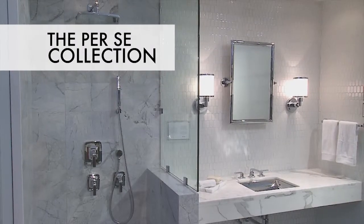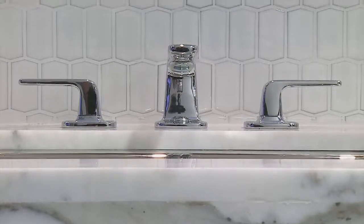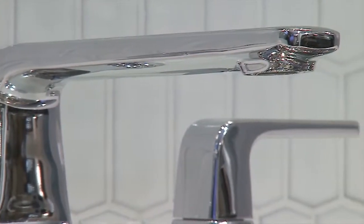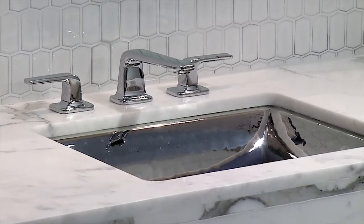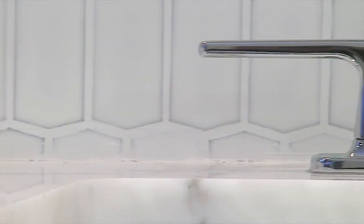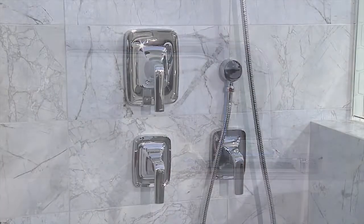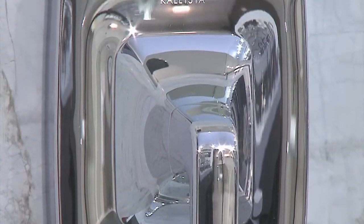The Per Se Collection. Per Se is a faucet collection that embodies slender, soft, modern minimalism. Meaning in itself, Per Se embraces its name with an aesthetic that has an intuitively beautiful base form and is welcoming with thoughtful composition. Pairing uncomplicated design with a thinness that challenges industry norms, Per Se is as individualistic as the name implies.